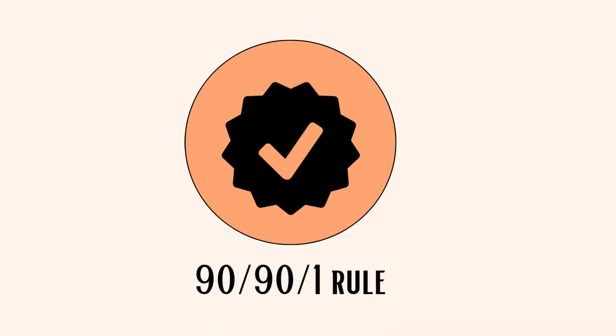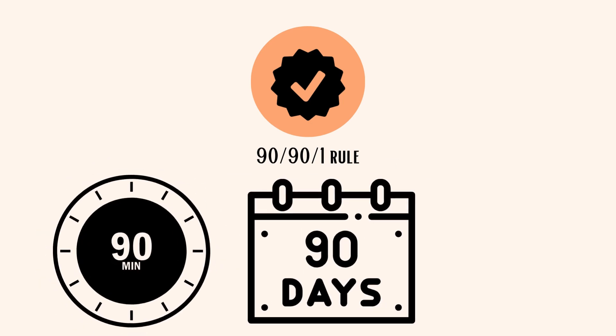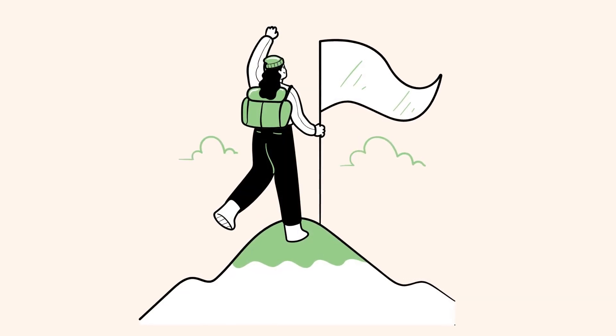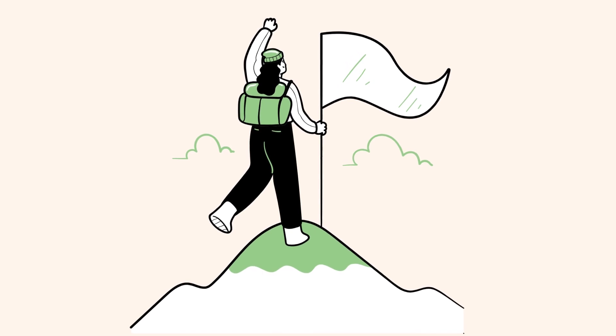Next, the 90-91 Rule. The 90-91 Rule suggests spending the first 90 minutes of each day for the next 90 days focusing on one specific goal or task. It's about focusing on a crucial task consistently to achieve meaningful results over time.